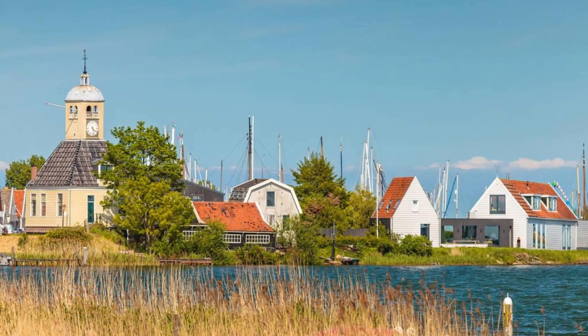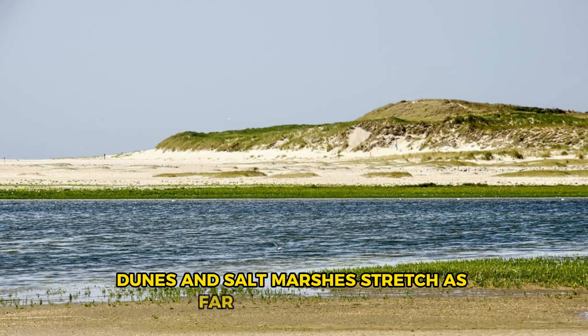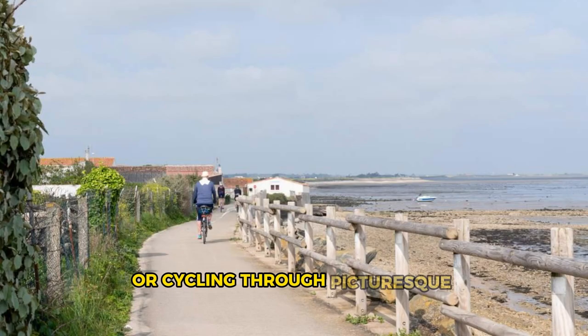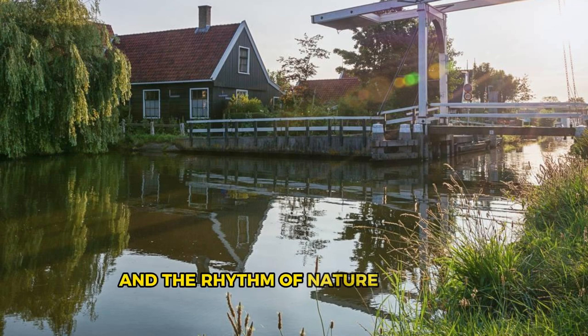The Frisian Islands. Escape to the natural beauty and tranquility of the Frisian Islands, a pristine archipelago located off the northern coast of the Netherlands, where sandy beaches, dunes, and salt marshes stretch as far as the eye can see. Explore the islands of Texel, Vlieland, Terschelling, Ameland, and Schiermonnikoog, each offering its own unique blend of natural landscapes, wildlife, and outdoor activities. Enjoy leisurely walks along windswept beaches, birdwatching in nature reserves, or cycling through picturesque villages and coastal landscapes. Experience the serenity and solitude of island life, where time seems to stand still and the rhythm of nature sets the pace.